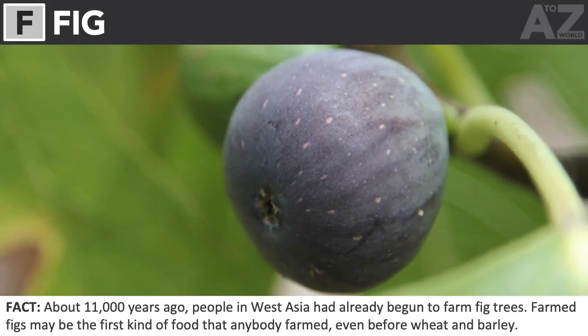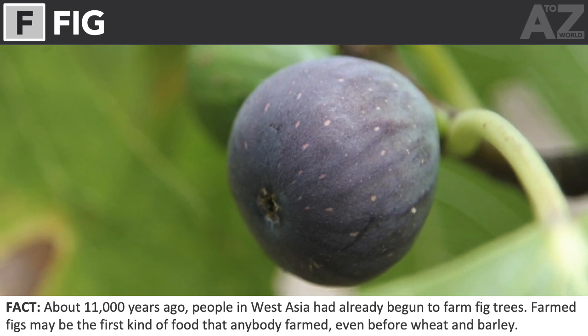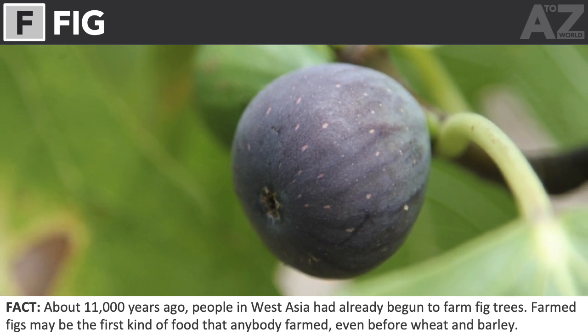Fig. About 11,000 years ago, people in West Asia had already begun to farm fig trees. Farmed figs may be the first kind of food that anybody farmed, even before wheat and barley.